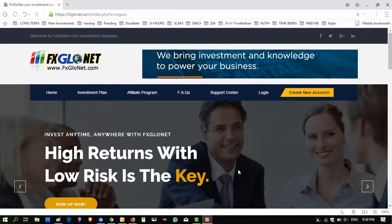Hello viewers, my name is Ahmed and you are watching my YouTube channel Practical Work. Welcome to my channel. Today I am going to introduce a website which is a very well-running paying website. The name is www.fxclownet.com and I will show you some proofs.